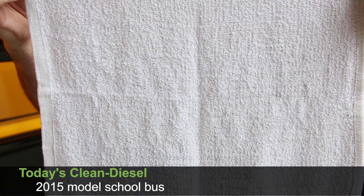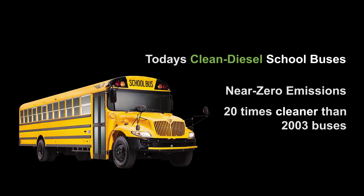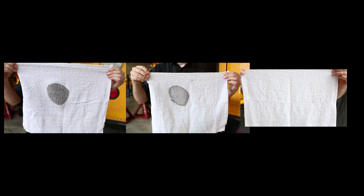That's today's clean diesel. Today's clean diesel school buses produce near-zero emissions and are 20 times cleaner than the buses made in 2003. Let's look at all those again, side by side.